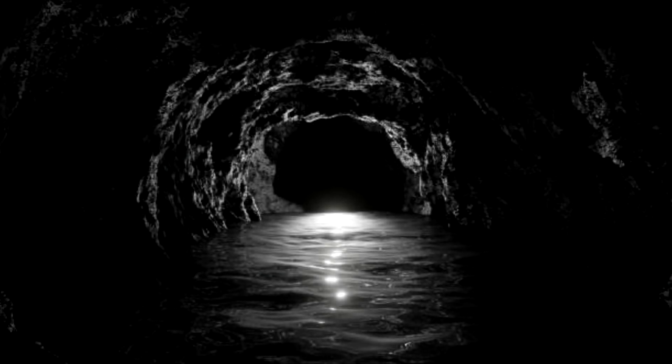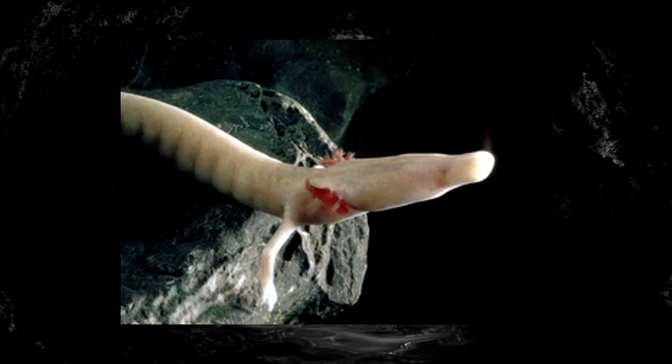Olms are pale, slender cave dwellers with an otherworldly appearance, closer resembling a sperm cell than a salamander. Olms tend to range from about 8 to 12 inches in length, making them among the largest troglobites and the apex predators of their environment.